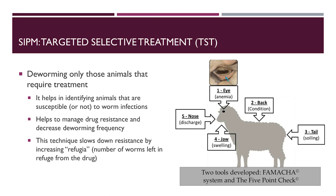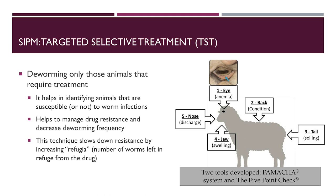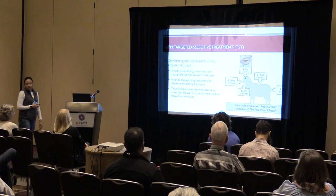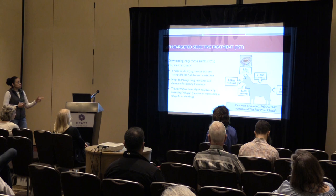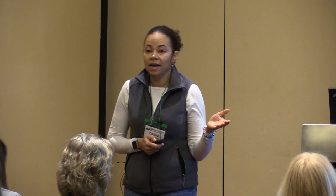Targeted selective treatment simply means deworming only those animals that require treatment. This technique slows down resistance by increasing refugia — the number of worms on your farm left in refuge from the drugs. You're basically diluting out the worm population and making more susceptible worms beyond your pasture. It also helps in identifying animals that are susceptible or not, so you can cull animals that are not resistant to parasites.